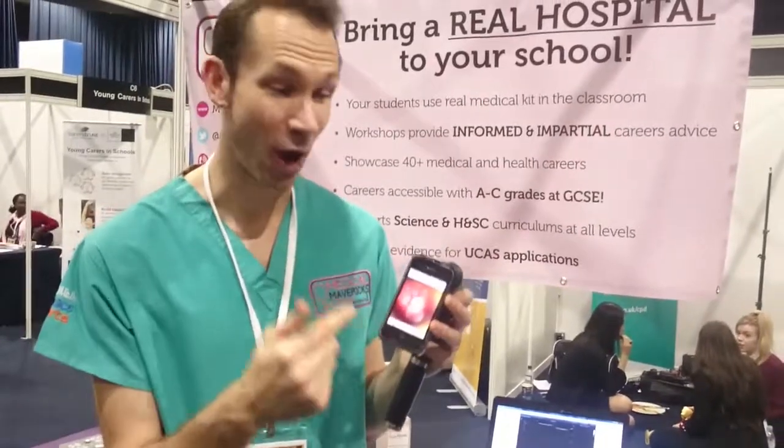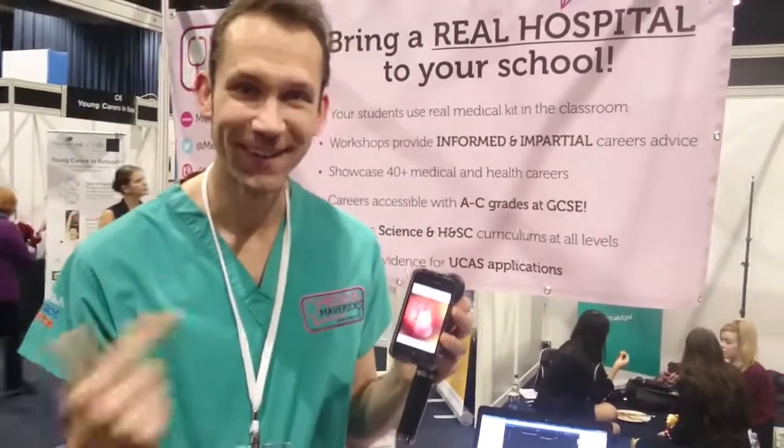So it literally is an iPhone. That's pretty much what we do — we visit schools all over the country and we're all about trying to inspire students to consider different careers in the NHS.